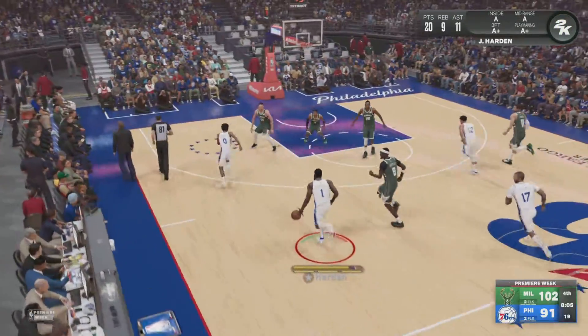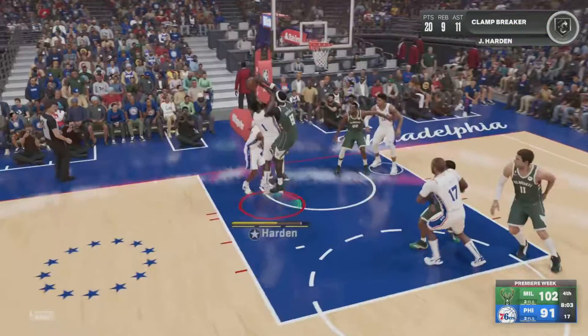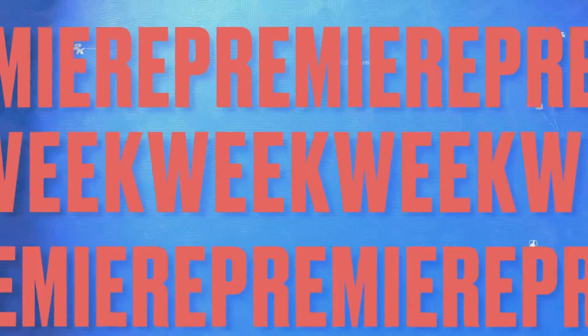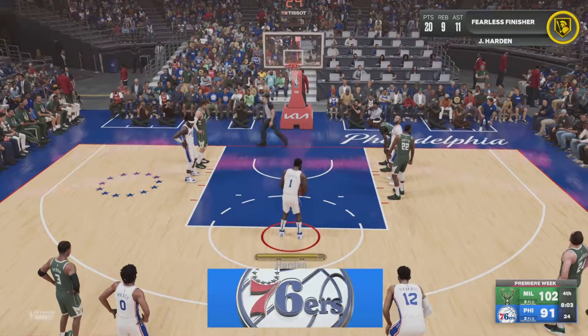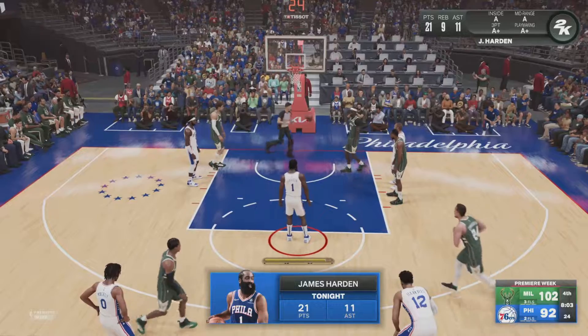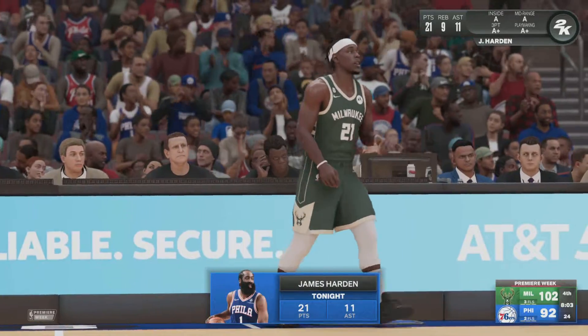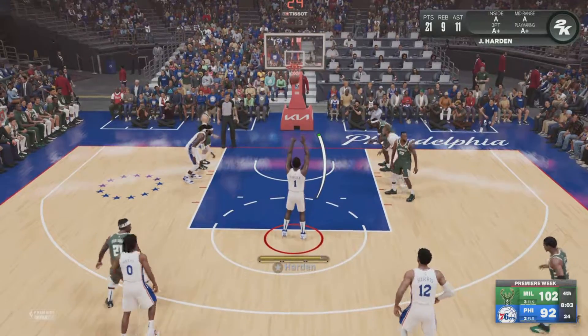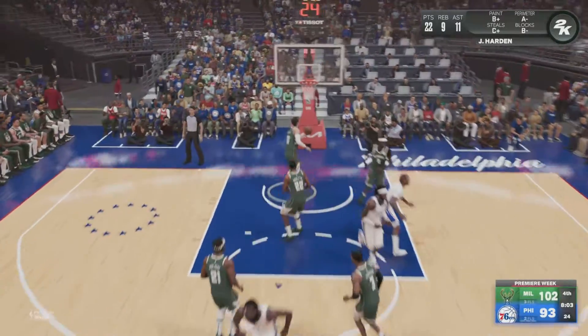Harden will bring it up for the Philadelphia 76ers — foul on the shot, so he'll get a chance at the line. The Bucks are on a tremendous run — the most consecutive playoff appearances since that streak from 1980 to '91. Drew Holiday has checked in for Pat Connaughton. Harden hits them both.